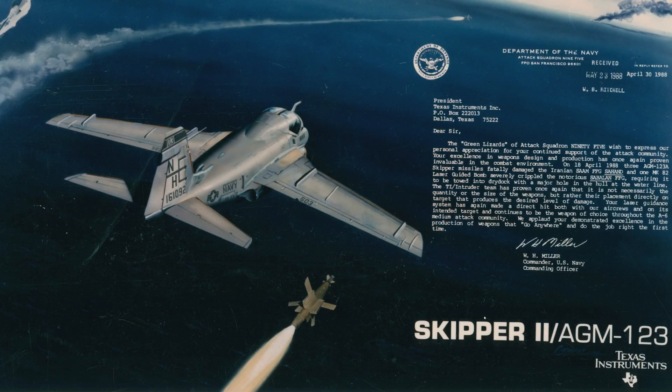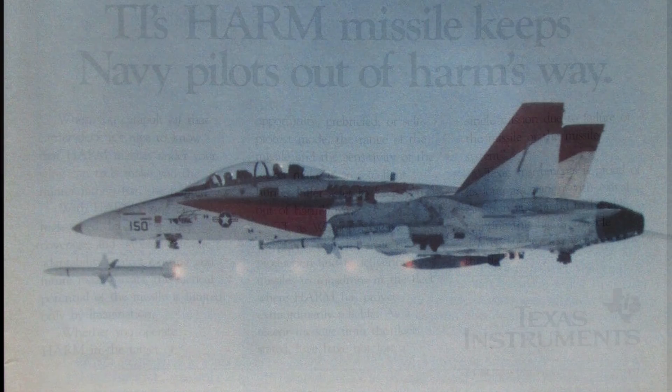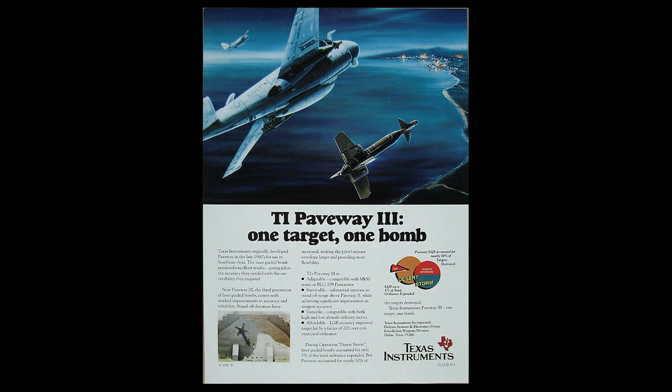Javelin wasn't the only weapon that Texas Instruments had a hand in developing. They also developed the AGM-88 HARM, the AGM-123 Skipper, the AGM-45 Shrike, the AGM-154 Joint Standoff Weapon, and the Paveway Laser Guided Bomb.